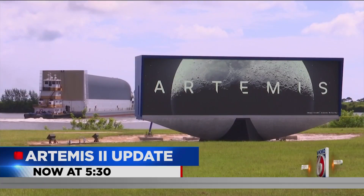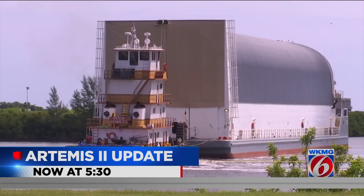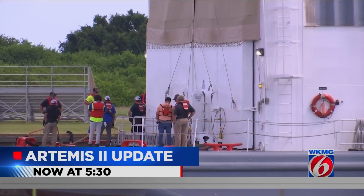First, a huge step for a huge rocket tasked with launching the first astronauts to orbit the moon in more than 50 years. Glad you're with us. I'm Lisa Bell, and I'm Matt Austin. You're watching News 6 at 5:30, and we're thankful for that.